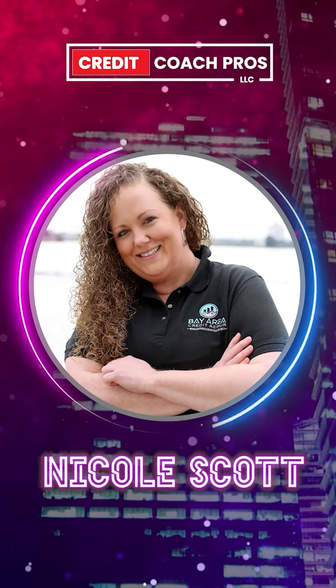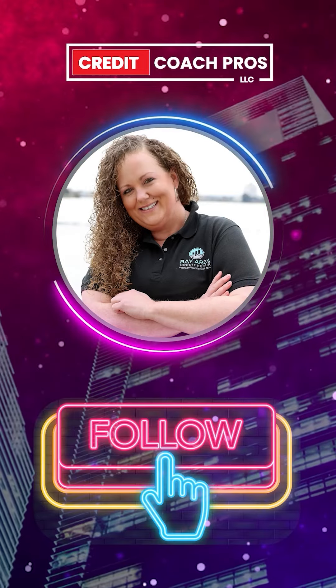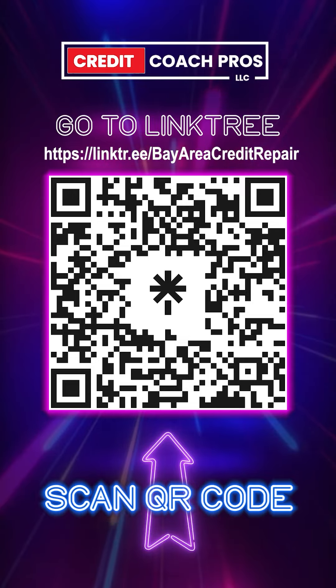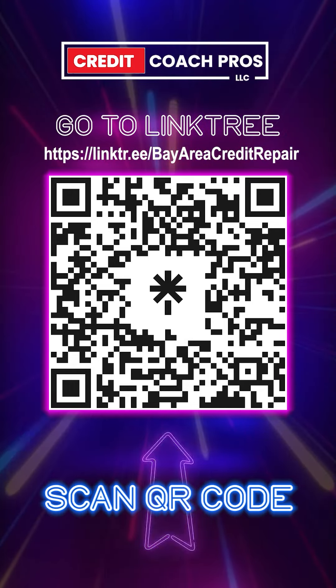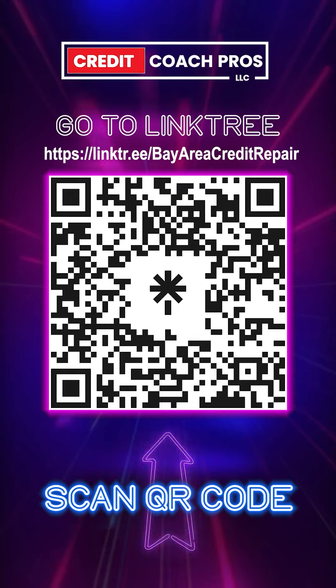My name is Credit Coach Nicole Scott. If you found value in this video, make sure to give me a thumbs up. Follow, like, and subscribe at Credit Coach Nicole Scott. Go to the link in my bio and the link tree where we give you the free credit building guide — and you don't have to pay a thing. You just have to take action.